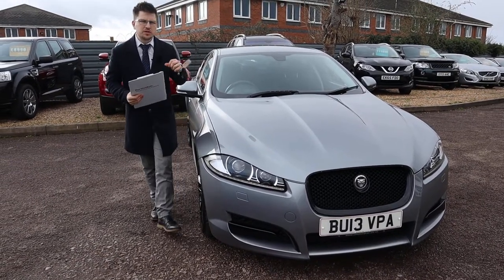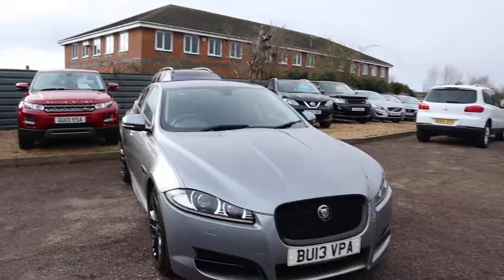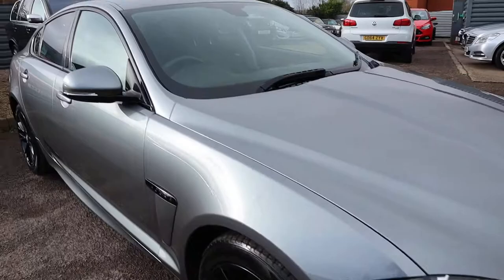Welcome to Country Car, my name is Tom. Brand new to stock is this stunning Jaguar XF. I'm going to give you a walk around the car and show you a few of the features and the general condition of it.